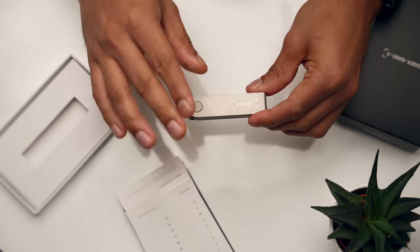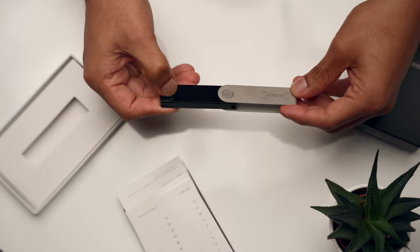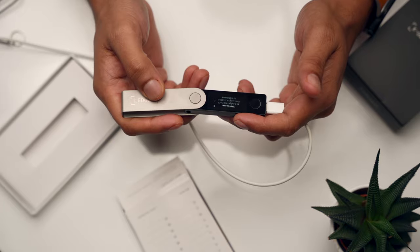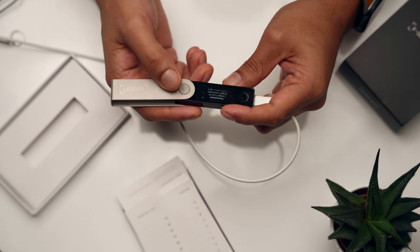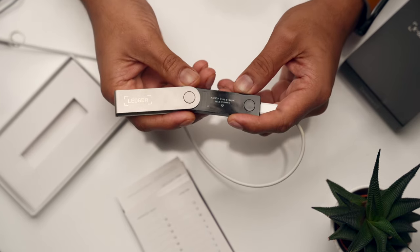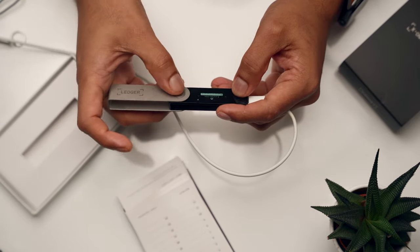You can complete the initial setup either directly on the device or using the Ledger app — for this review I'll do it on the device. First, switch on the device by pressing the black button for one second. There are two buttons on top for navigation: the left button navigates left, the right navigates right, and pressing both together validates your selection. After skipping the app download prompt, select 'Set up as a new device' by pressing both buttons. The next step is to choose a PIN between four and eight digits — choose a strong one you can remember — and then confirm it by entering it again.